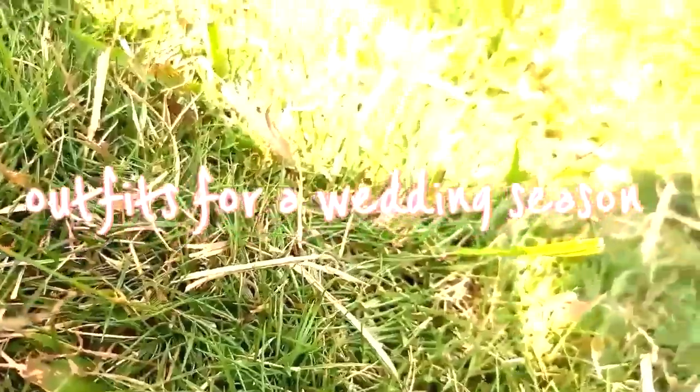Hello everyone, I'm Savumya. This video is about the outfits for this wedding season.